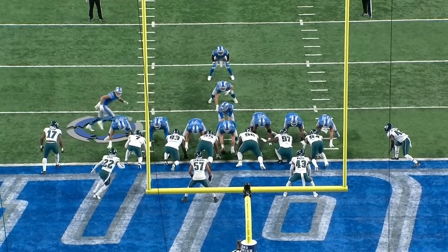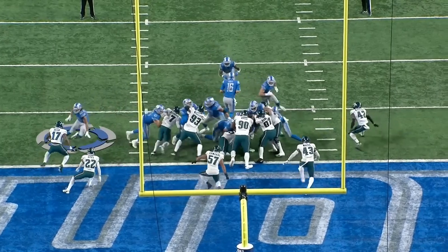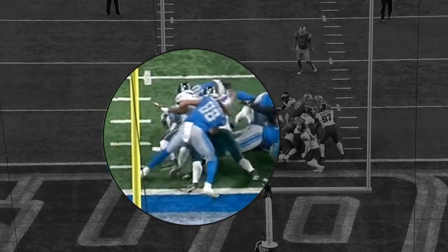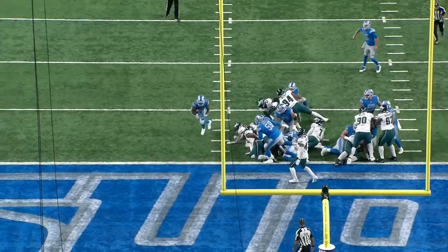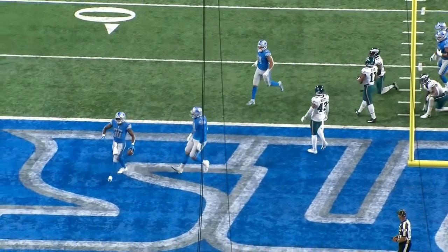Perhaps the most important place for a tight end to be a blocker is the red zone. The Lions had the ball on about the one-yard line, and you see Hawkinson going in motion back behind the quarterback. He comes down, hits the DB, makes contact, and watch him finish the block — he pushes him all the way into the pile, wipes out two or three defenders in the process, and allows the running back to bounce outside for an easy touchdown.